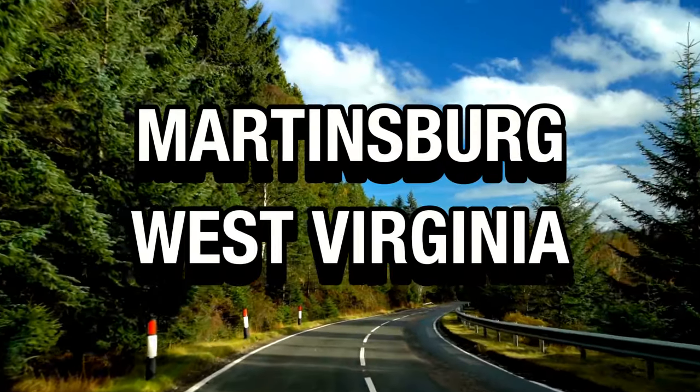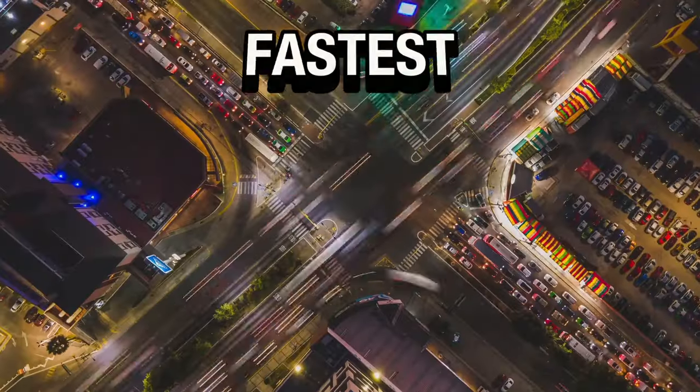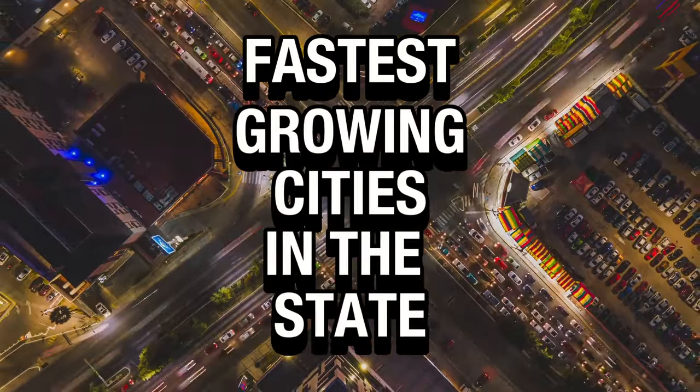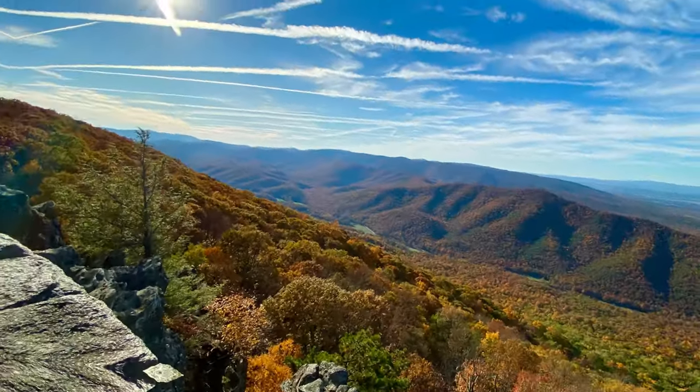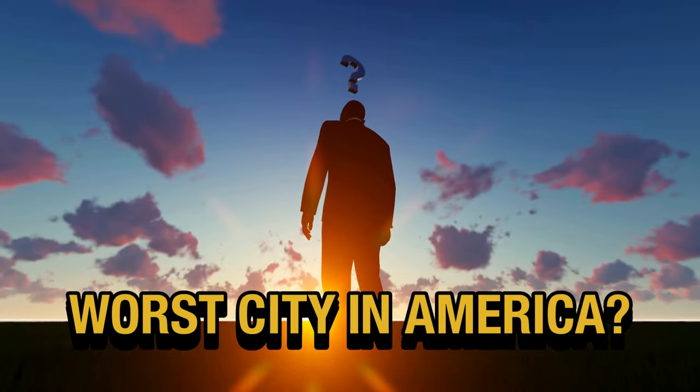Welcome back to our channel. Today we're diving into Martinsburg, West Virginia. Is it the hidden gem that you think it is? There's a lot of debate about Martinsburg given that it's known as one of the fastest growing cities in the state. It's known as the gateway to the Shenandoah Valley, yet at the same time one news source described it as one of the worst cities to live in in America — which sounds like some clickbait, a little bit. That's quite a varied reputation.